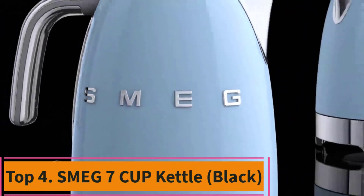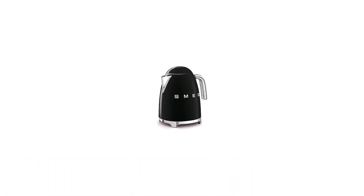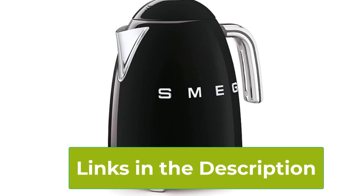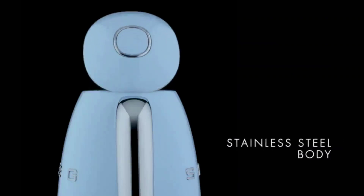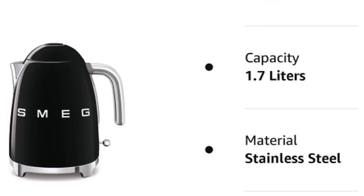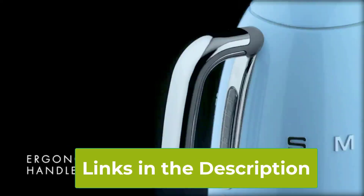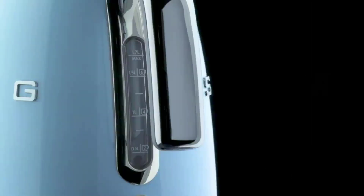Top 4: SMEG 7 Cup Kettle, Black. Introducing the SMEG 7 Cup Kettle in Sleek Black, an iconic blend of style and functionality for your kitchen. Boasting a generous capacity, it's perfect for brewing multiple cups of your favorite hot beverage, whether it's morning coffee or afternoon tea. The classic design with a modern twist adds a touch of elegance to any countertop, making it a statement piece in your kitchen decor. With its user-friendly features and durable construction, it's designed to make boiling water a breeze. Elevate your daily routine with the SMEG 7 Cup Kettle, where timeless design meets practicality for the perfect cup every time.